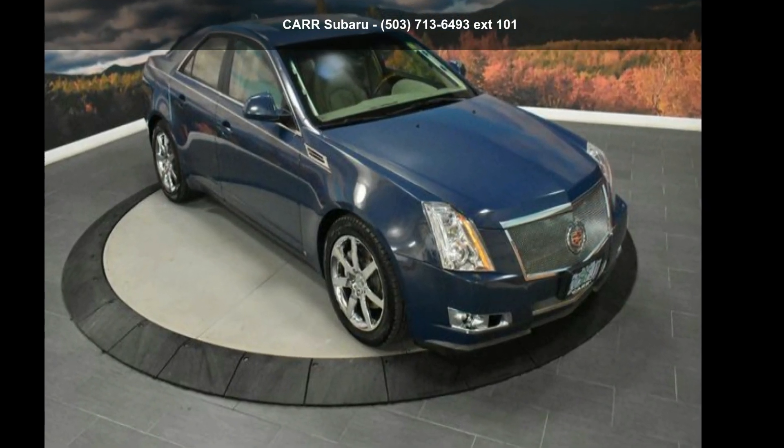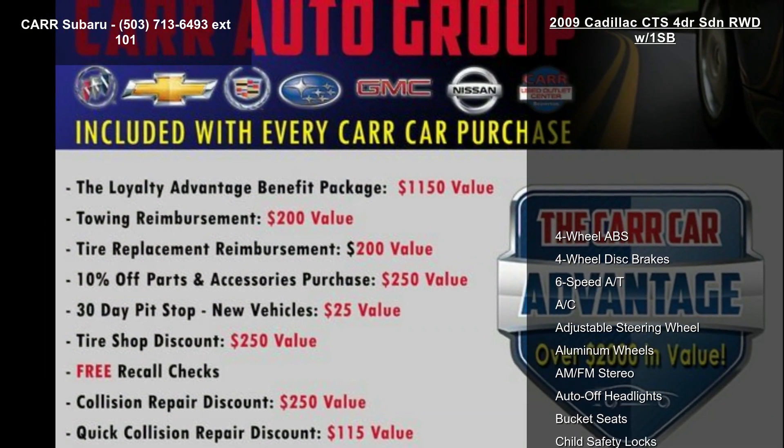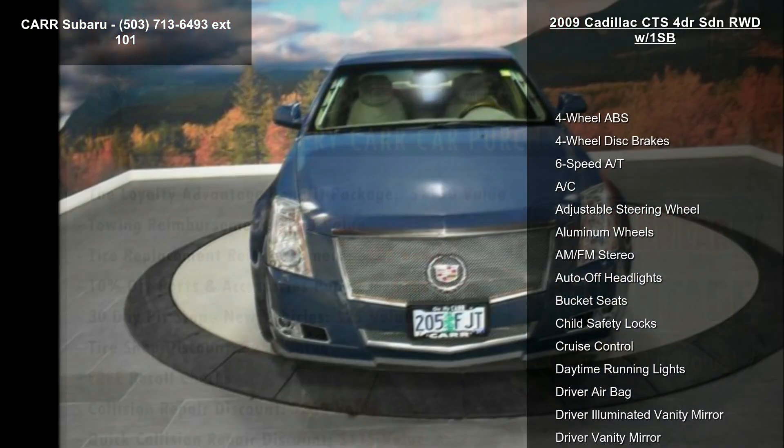Arrive in style with this Cadillac 2009 CTS 4-door SD and rear-wheel drive with 1SB. Don't miss this great deal on a luxury vehicle.